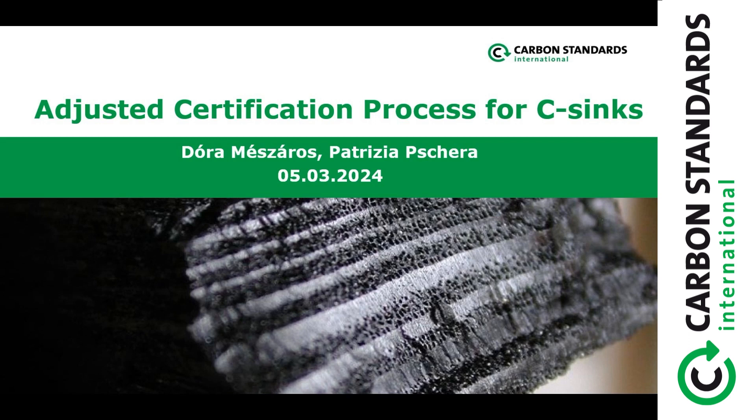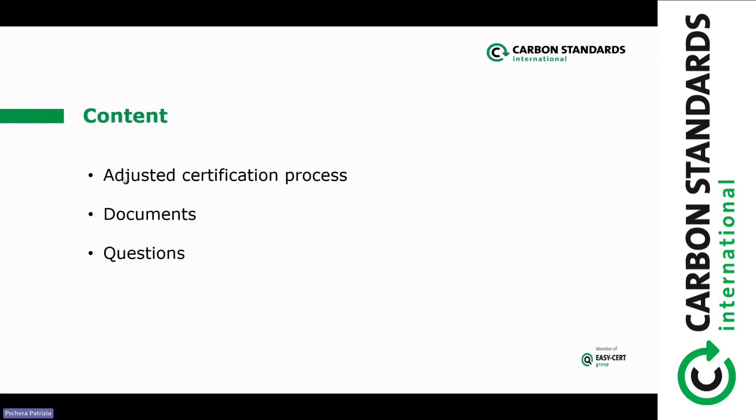Welcome, and thank you for participating in this webinar on the adjusted certification process. I'm very glad to see so many of you here. The content will be the adjusted certification process — I'll guide you through it. We'll have a look at the documents, and whenever there is a question, please feel free to raise your hand and we'll answer it right away while we are still on that specific topic.